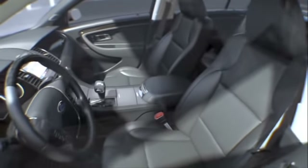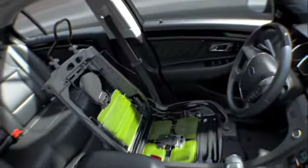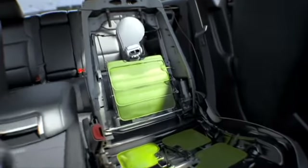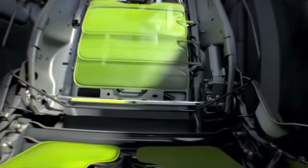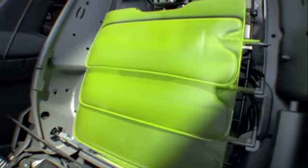Taurus offers optional heated and cooled multi-contour with active motion front seats, designed to help reduce driver muscle fatigue in the legs and lower back by changing the contour of the seat back and seat bottom. And it offers optional heated rear seats, too.